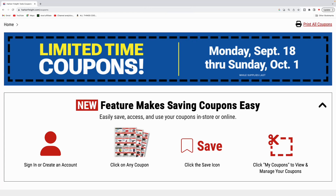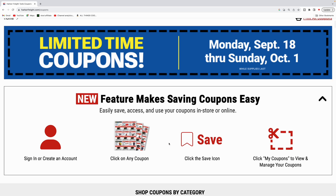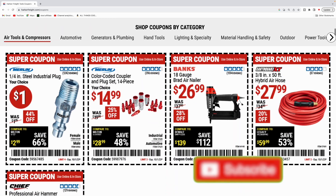What's up guys, welcome back to the channel. So Harbor Freight's got some new coupon drops. These are going on from September 18th through Sunday, October 1st. Can't believe it's almost Halloween guys. So let's go ahead and check them out.